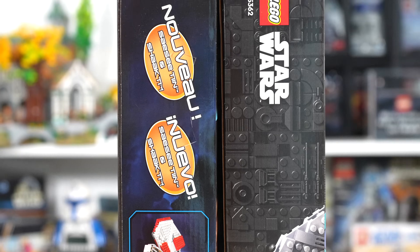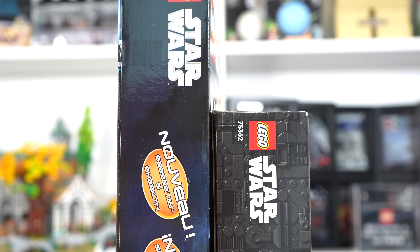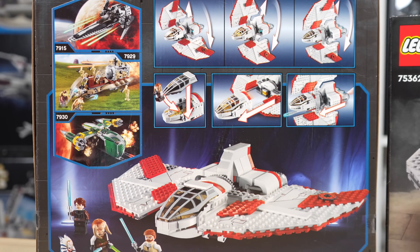In this video, we're going to compare the minifigures, play features, displayability, and value, and I'll give my opinion to help us find out which of these sets is better after all these years.